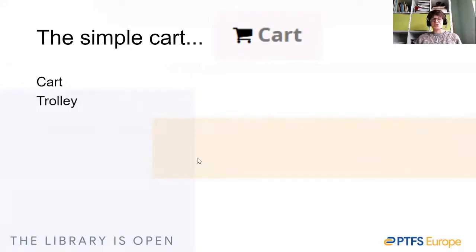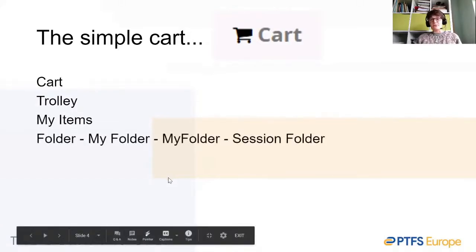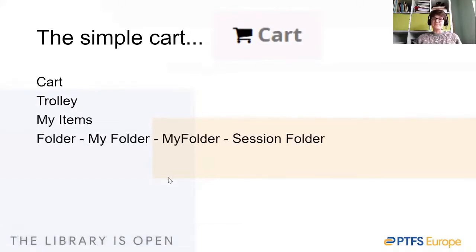We've been asked to call it 'trolley', to call it 'my items', and several variations on 'folder' — 'my folder' with a space, the rather jaunty 'myfolder' without a space, or even 'session folder'. We've also been asked to call it 'basket', which of course adds a little confusion to the context of the acquisitions basket for ordering.